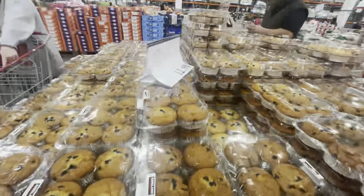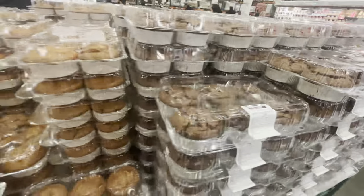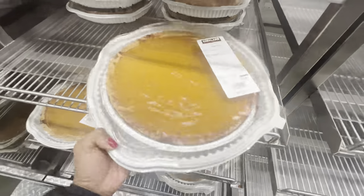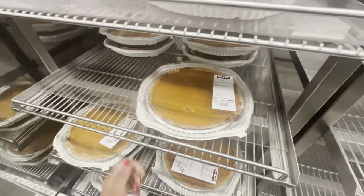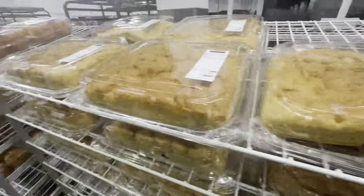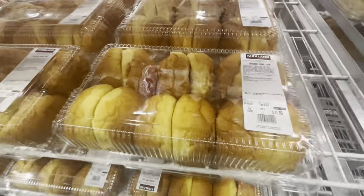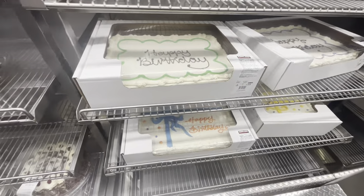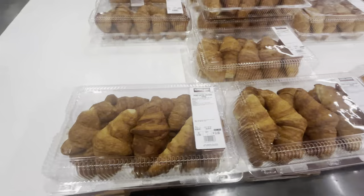Another must-buy from the bakery section are their muffins — they are huge. You can cut one into two or four pieces and it'll still be huge. I saw a lot of people stocking up on these because they freeze really well. It was really nice to see the pumpkin pie there — I really wish it was close to Thanksgiving because I would have brought that back too. They also had a custard tart, giving it a definite American vibe.